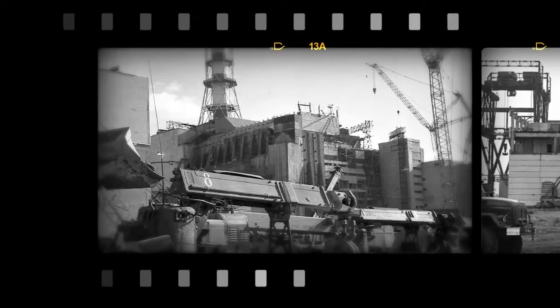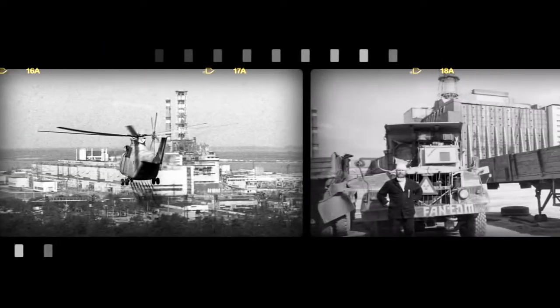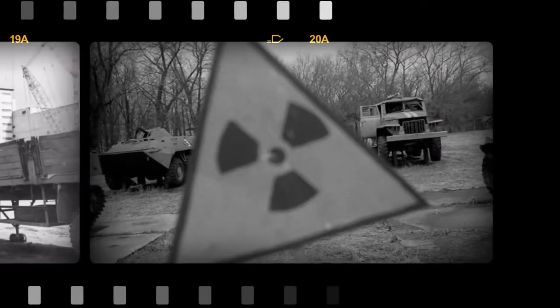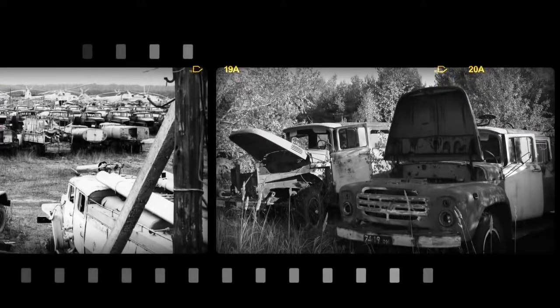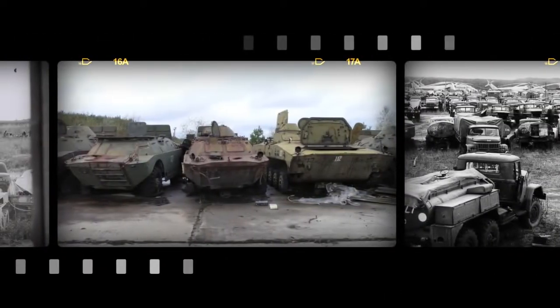During the cleanup of the Chernobyl disaster, a wide variety of equipment was used. Vehicles were working where people couldn't, or where people couldn't be because of the critical levels of radiation. After using, these vehicles were driven to a special disposal site, but a few years ago it was suddenly discovered that the most famous disposal site for radioactive equipment was empty. Naturally, there were a lot of questions as to where those hundreds of tons of radioactive metal could go.